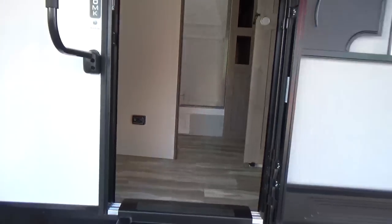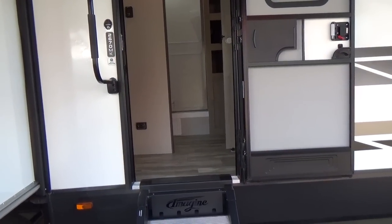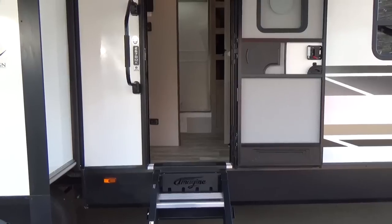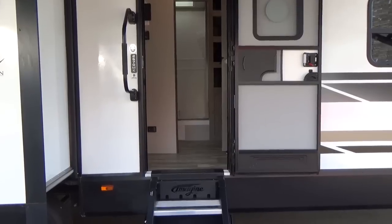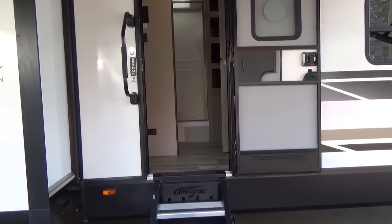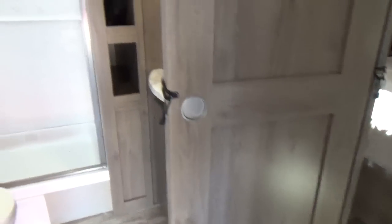One key element of this layout: the bathroom is right across from the entry door, so you have easy access even with the slide-outs fully retracted — great for a roadside stop. Guests don't have to walk through your trailer or into your bedroom. True to Grand Design form, you get pocket doors rather than swinging doors for better flow.